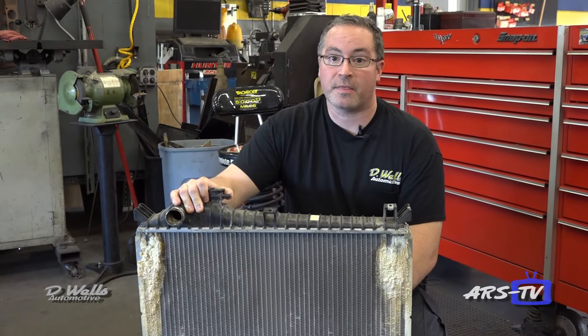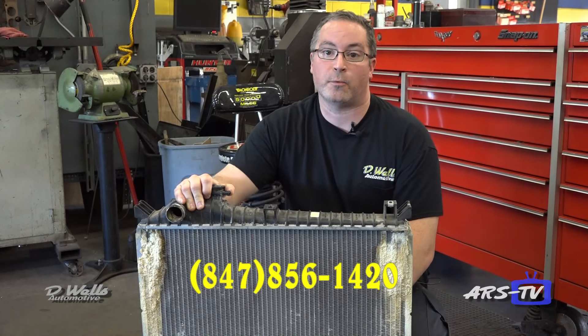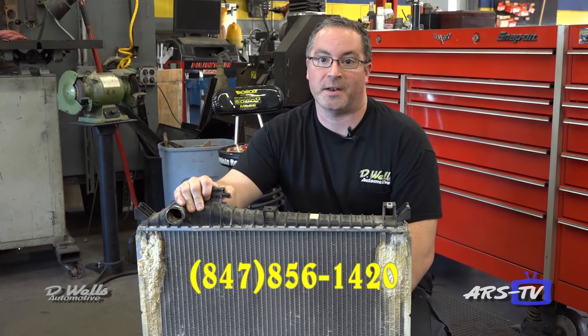That's our tech tip for this month. Any questions or comments, I appreciate any phone calls — it's 847-856-1420. Thank you.